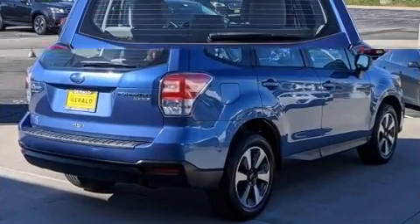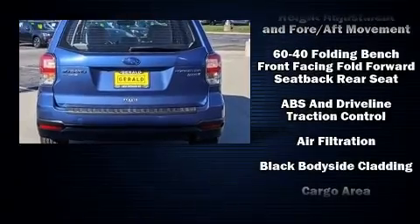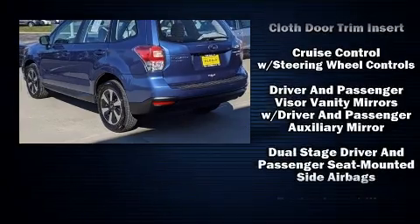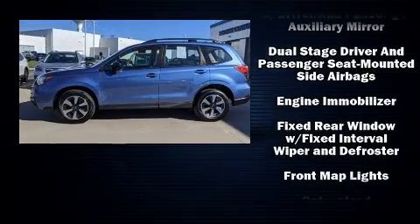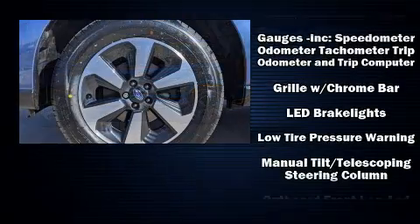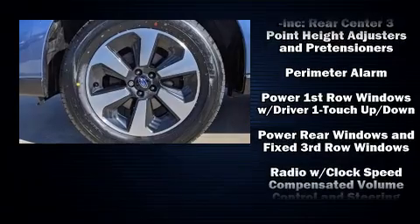Features include all-wheel drive, one-touch window functionality, a tachometer, remote keyless entry, and much more. In the event of a rollover collision, side curtain airbags provide additional protection for outboard seated passengers.